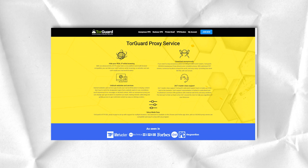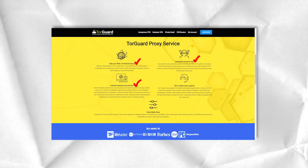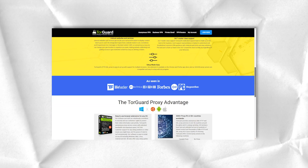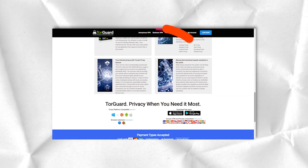But if you have a lot of technical questions, it would be better to use the request system and provide as many details as possible. In terms of user experience, TorGuard still has work to do.